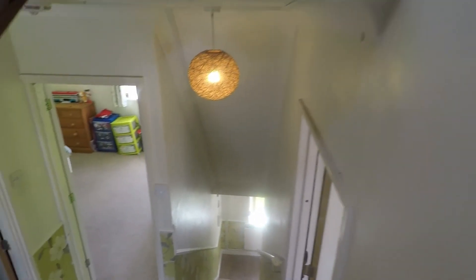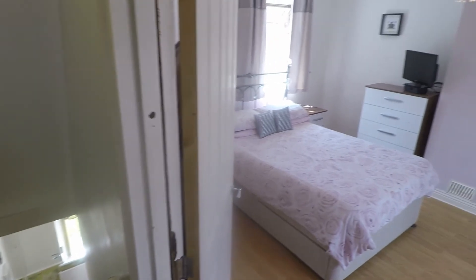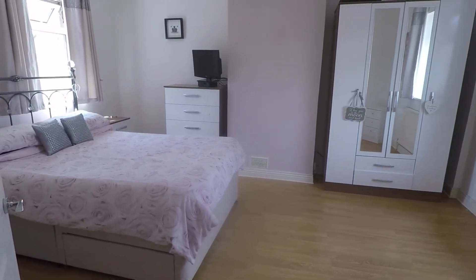If you are interested in this property, please contact our Pinkmove team today to arrange a viewing. We look forward to helping you. Thanks for watching.